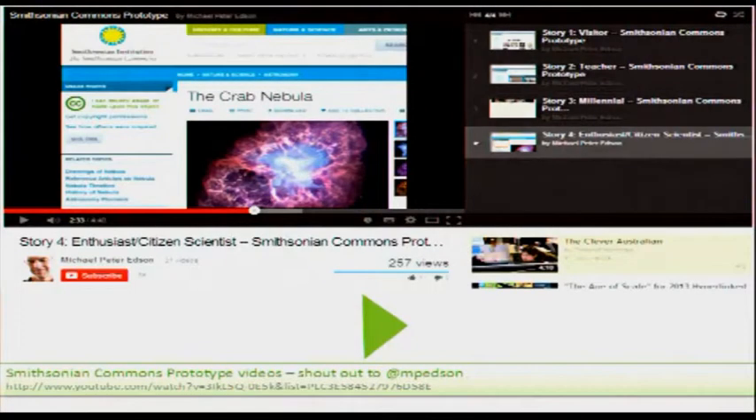We were inspired by the work of Michael Edson and the Smithsonian Commons prototypes, and we decided that we wanted to go along a path of being much more explicit about how our content would be licensed online. Let's play the video.